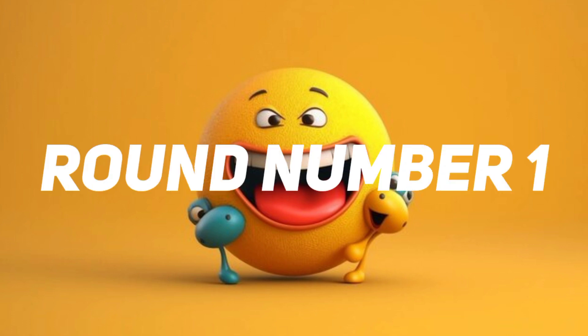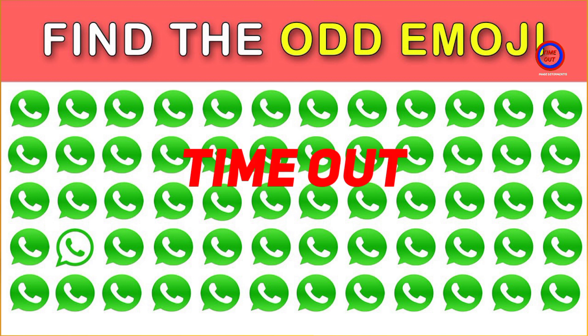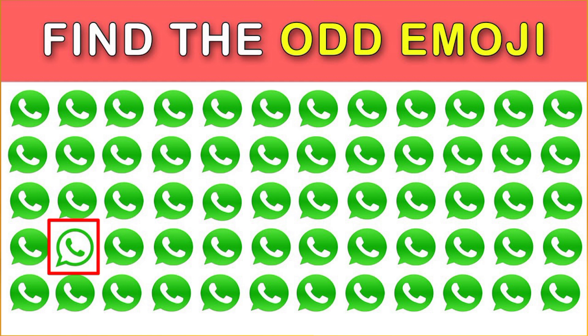Round number one. Time out. This one is the correct answer.